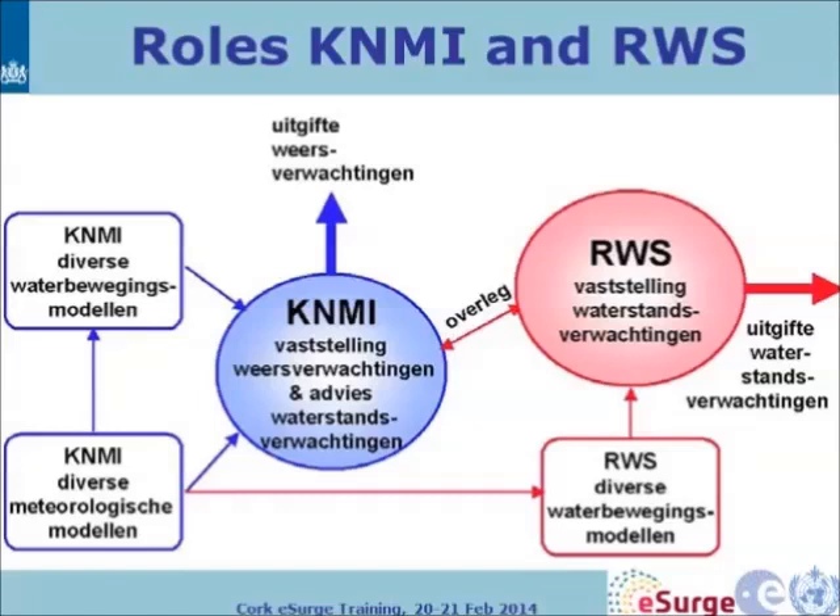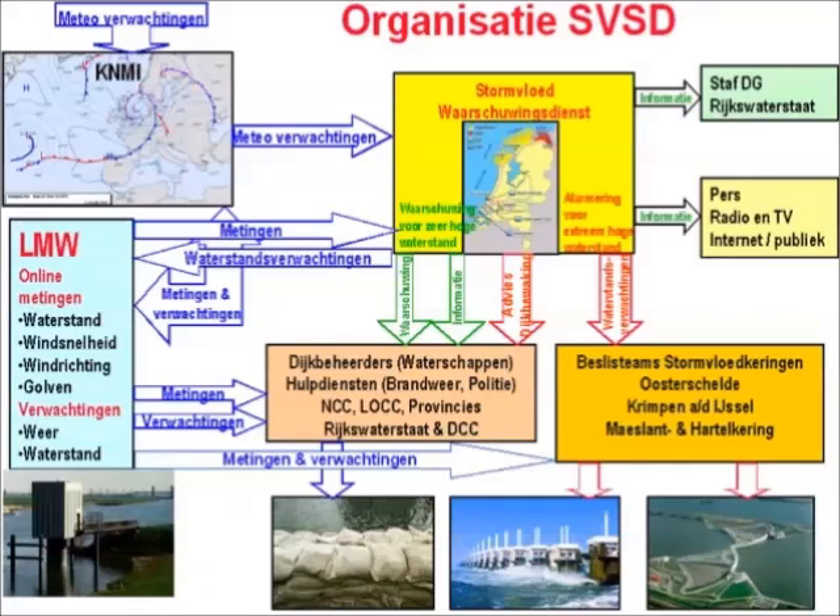We give them advice on when to bring staff to their desks to man the service, because normally they're not at their desks when there's no surge — it's quite an intense collaboration. This diagram shows how the organisation runs. The warning service is in the middle; you have KNMI, measurements, dike maintainers, and provinces — all government bodies with anything to do with storms and surges are informed.